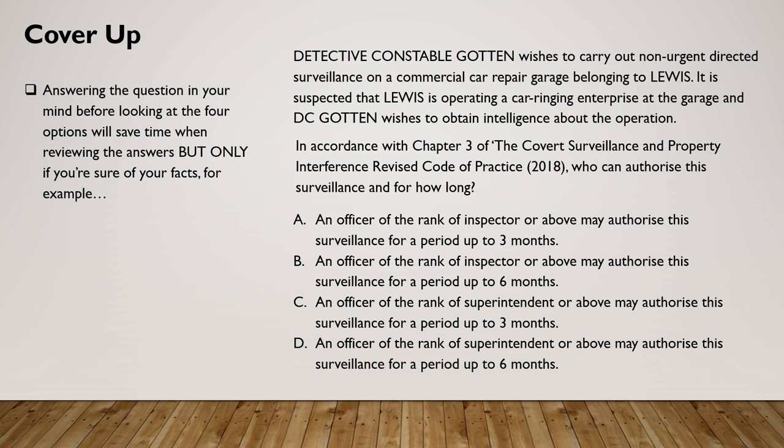In accordance with chapter three of the Covert Surveillance and Property Interference Revised Code of Practice 2018, who can authorise this surveillance and for how long? A — inspector or above for up to three months; B — inspector or above for up to six months; C — superintendent or above for up to three months; or D — superintendent or above for up to six months. I very much hope you all go for answer C — you see what I mean: cover up those answers, get that answer right in your head, go straight for C and save an awful lot of time.